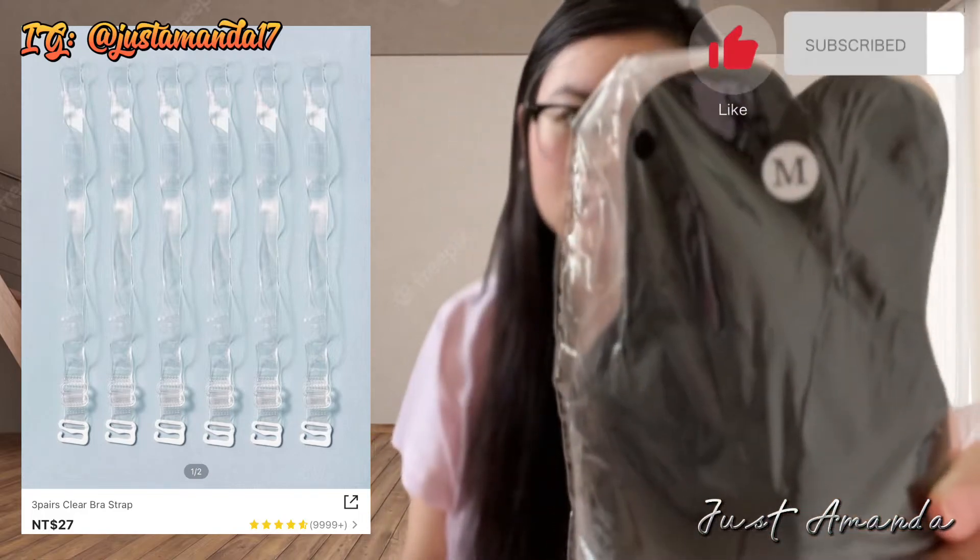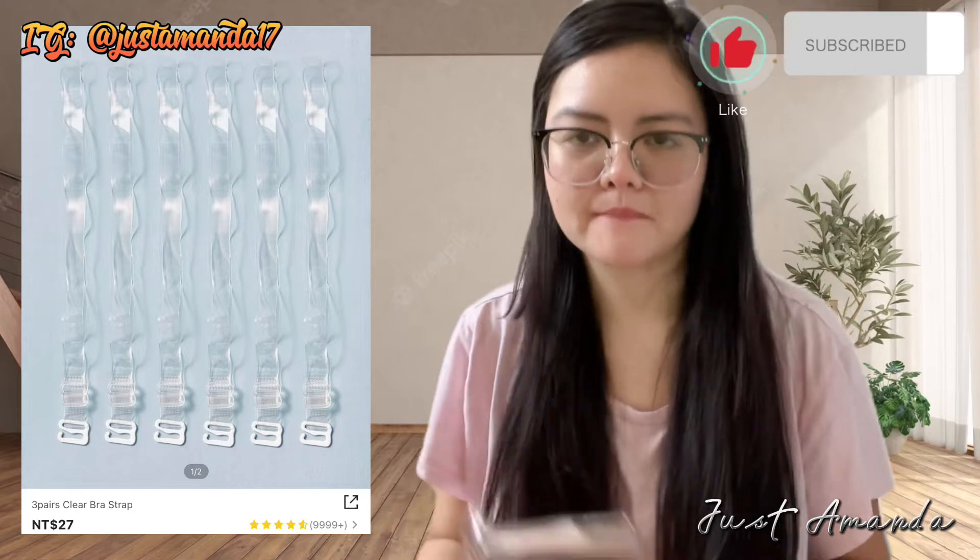Hindi kasi ako mahilig mag-bra. Hindi ako mahilig. Mahirapan ako huminga. So ayan, masaya na lang ako nang wala akong breath.